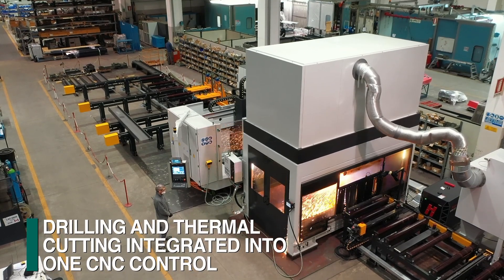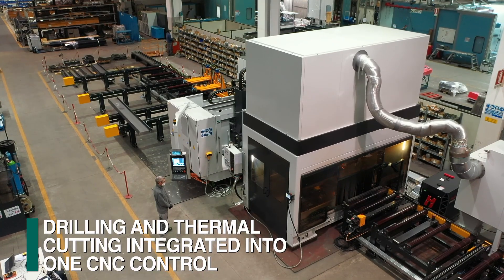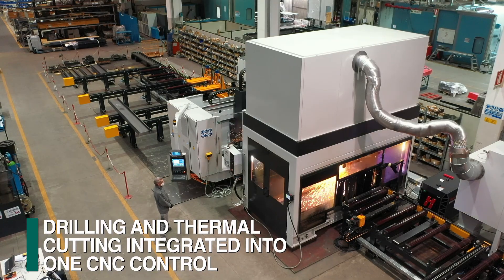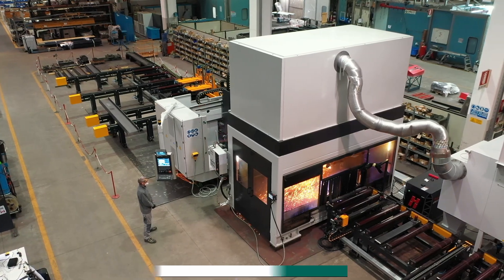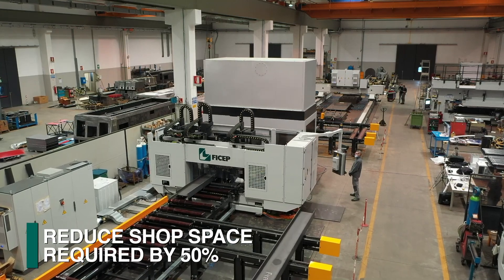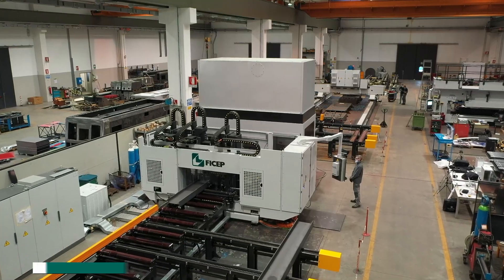The combination of drilling and thermal cutting into one system is achieved by integrating all applications into one CNC control and software, all monitored by a single operator. The ability to combine these processes into one system saves half the shop floor space and several material handling steps.